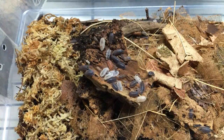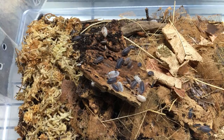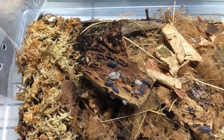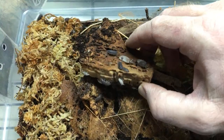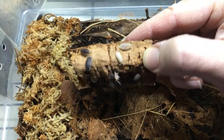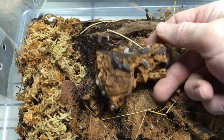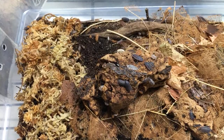Rebecca, another good option - you could do a Porcelio scaber lottery mix like this. These are actually the descendants of when I first started making orange dalmatians. They've got normal dalmatians, calico dalmatians, normals, oranges, calicos, and I think some white outs and pied ones too. Lots of different colors, they're fun - that would be another option.